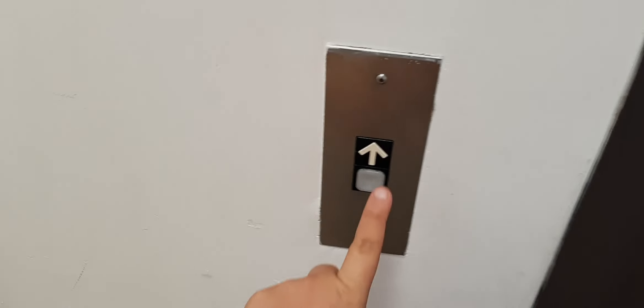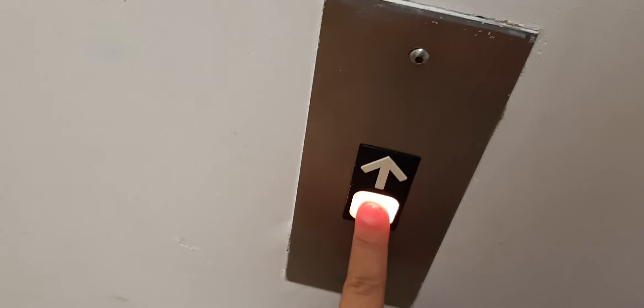We're at the elevator at the James B. Chavis Student Center in UT Pembroke in Pembroke, North Carolina. You can't hear it, but this elevator is actually relay controlled.